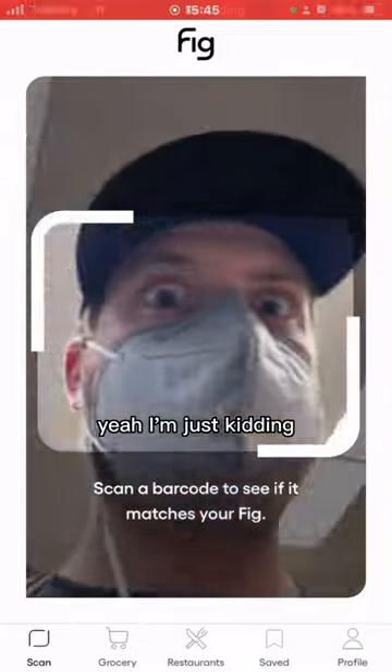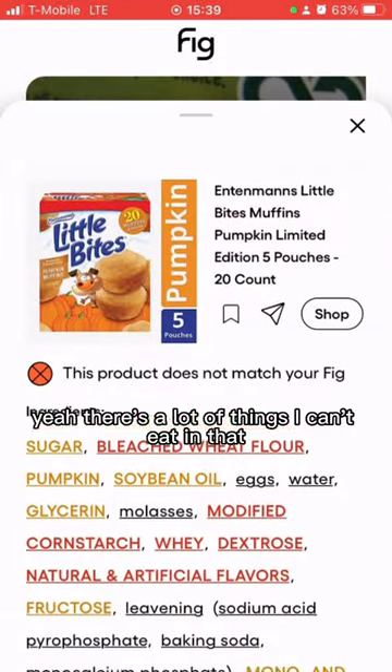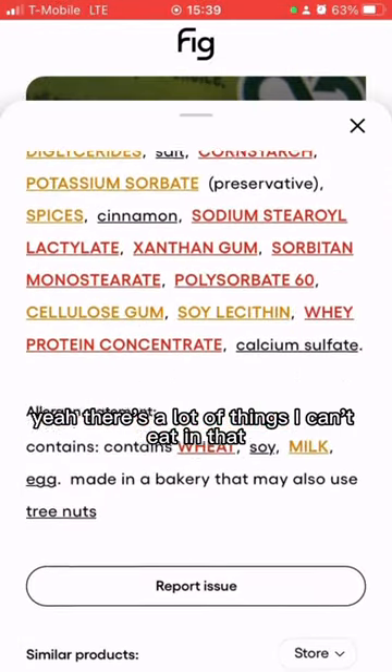Next, we've got the pumpkin spice cheetah — yeah, I'm just kidding, that's not a thing. There are these pumpkin muffin little bites. Yeah, there's a lot of things I can't eat in that.